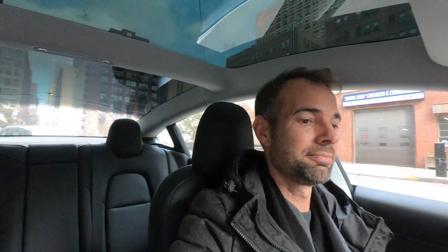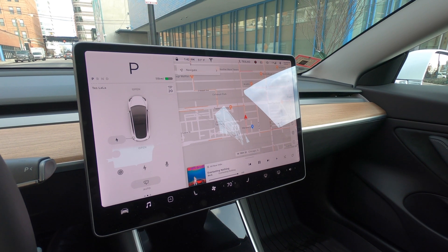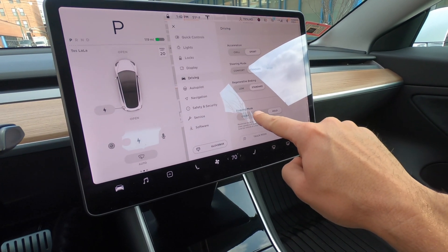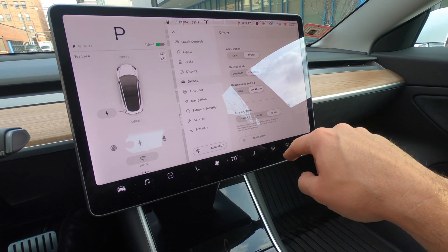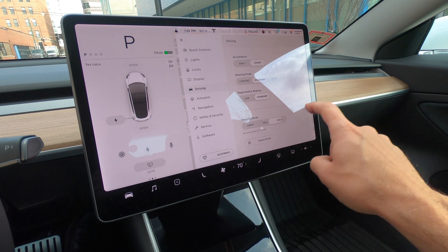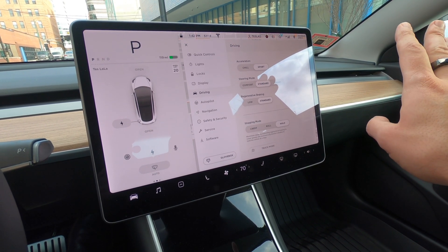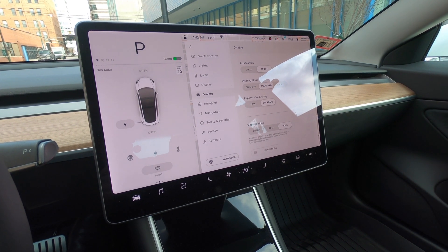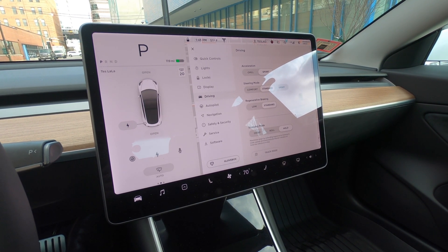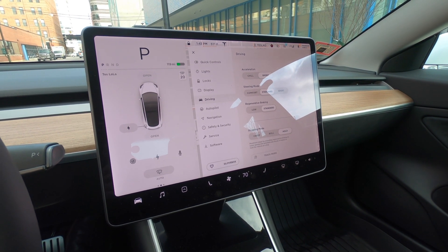Let's take a quick look at how you actually set up the regen braking so it stops when you lift your foot off the accelerator. In your driving menu, go to 'Driving,' then 'Stopping Mode' down here — the car has to be in Park to adjust this. Now you have an option for 'Hold' rather than 'Creep' or 'Roll.' When you push Hold and lift your foot off the accelerator, the car comes to a complete stop and holds at a stop sign or stoplight. That with the extra five percent power — hell yeah, thank you Tesla!